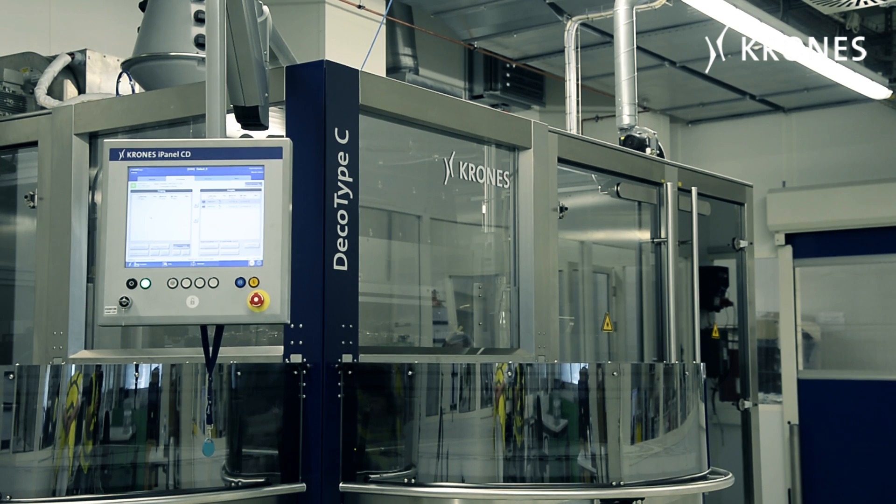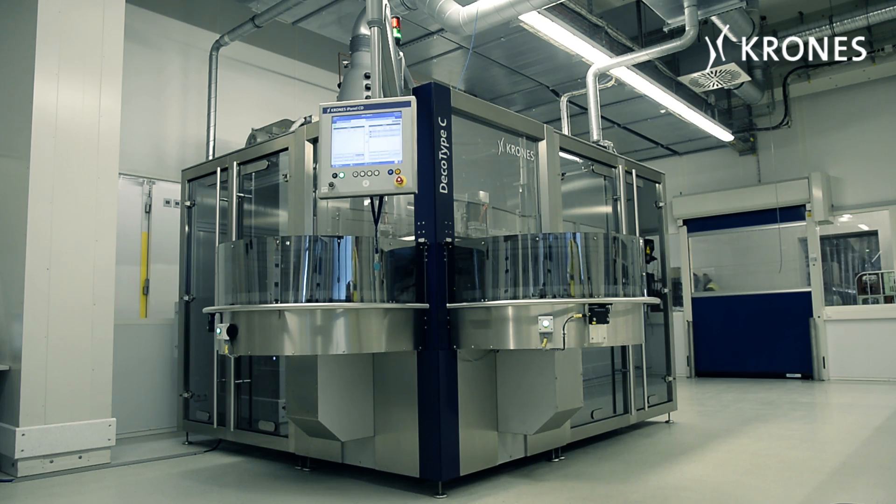The machine's throughput is currently running at approximately 120 bottles an hour, which during a standard eight-hour working day adds up to about a thousand bottles.